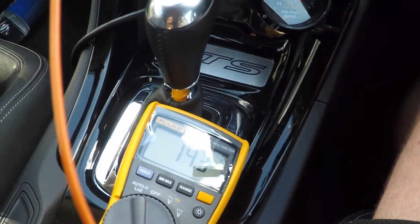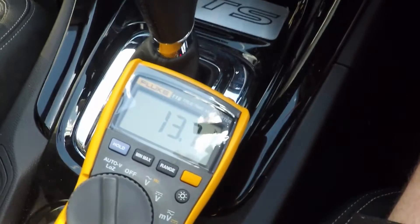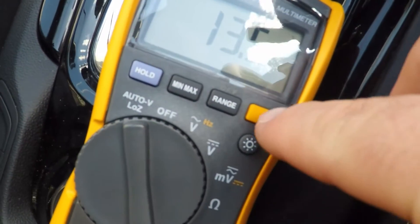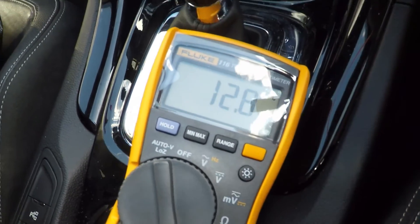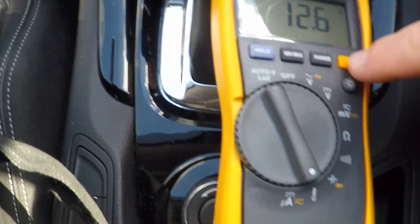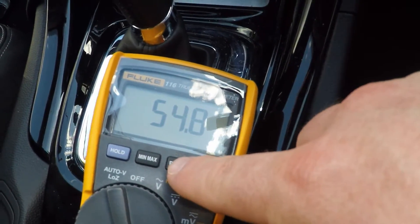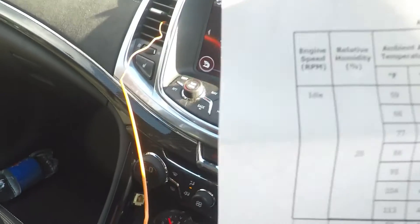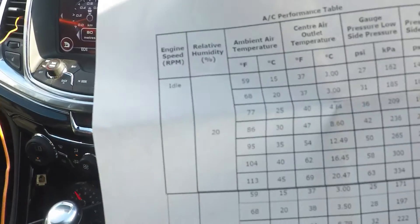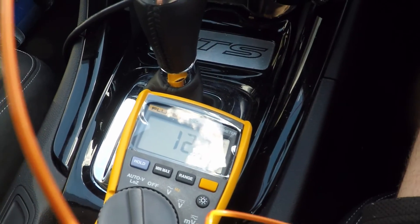So we're supposed to be achieving 16.45 and we're getting 13.5 — that's 54.9, 54.8 Fahrenheit coming out, which is 12.7 Celsius. Outside temperature is 41, 20% humidity, spec is 16.45 for the vent temperature. So achieving better than spec on a ridiculously hot day.